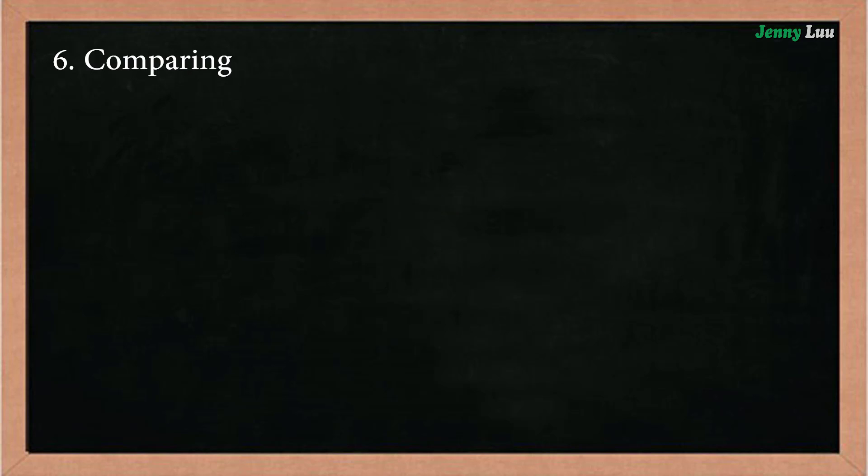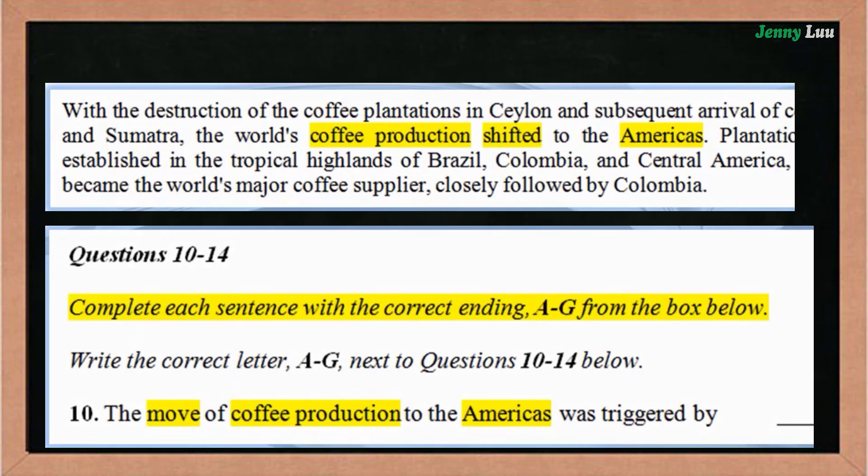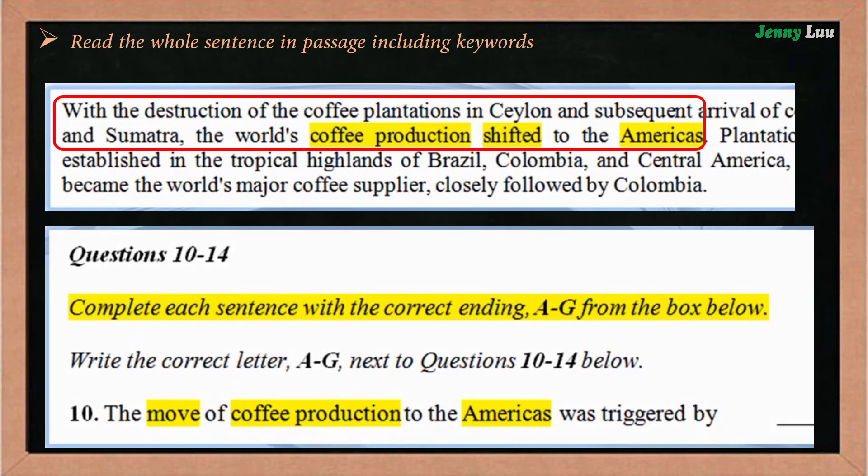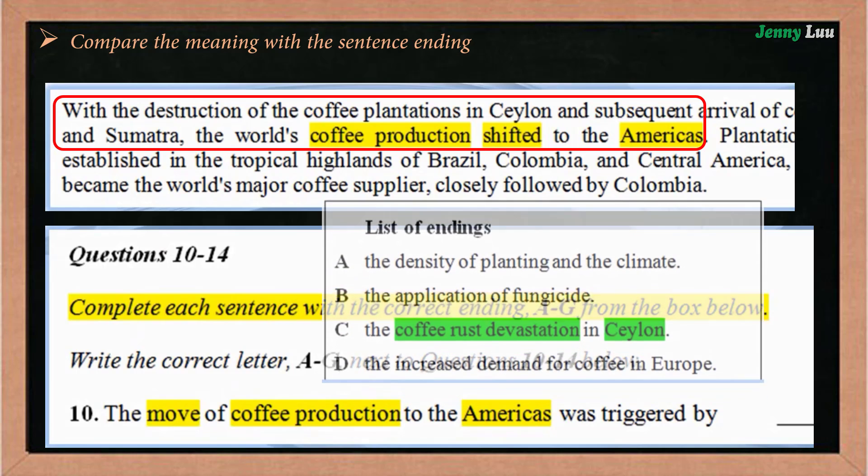In the comparing step, you have to read the whole sentence in the passage, including keywords. If needed, read the sentence before and/or after. Look for the keywords, including synonyms or antonyms of keywords from the question, in the passage. Compare the meaning of these sentences.